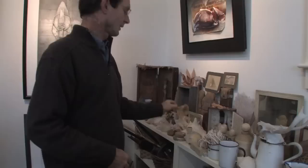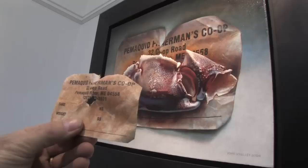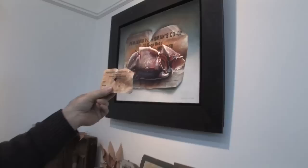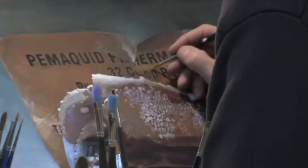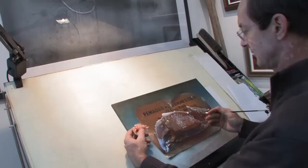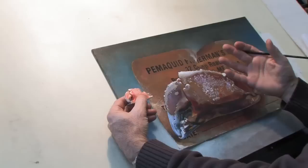One time my wife and I were walking on the beach in Pemaquid Harbor near here in winter. Blowing along the beach was this little piece of paper from the fisherman's co-op where the fishermen bring in the lobsters. We brought home the piece of paper, and the same day I found this dried-up crab claw on the beach. So that became the subject for that painting. This is the crab claw here.